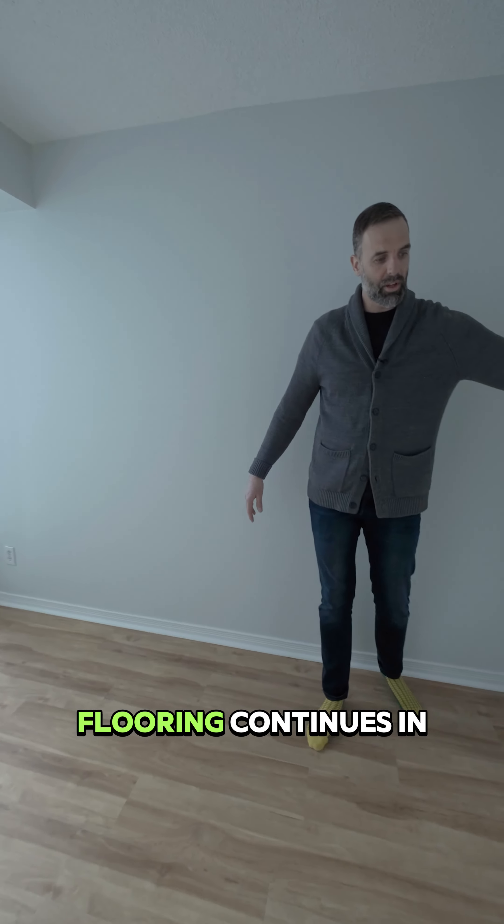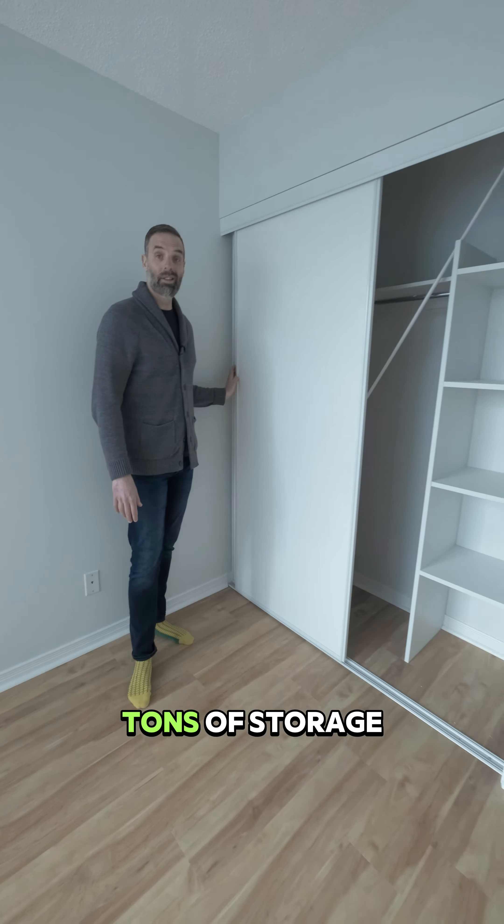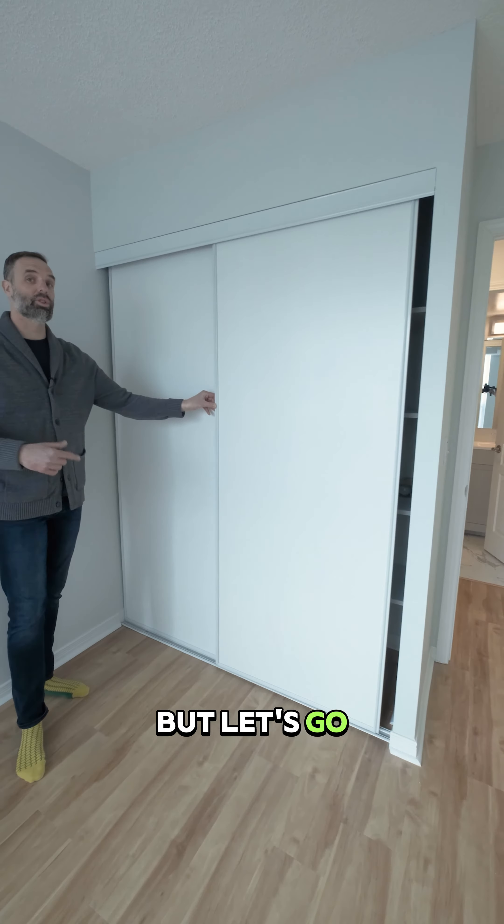Bedroom number one again has southern exposure, the flooring continues in here, and there's tons of storage space, which is great. But let's go check out that primary bedroom.